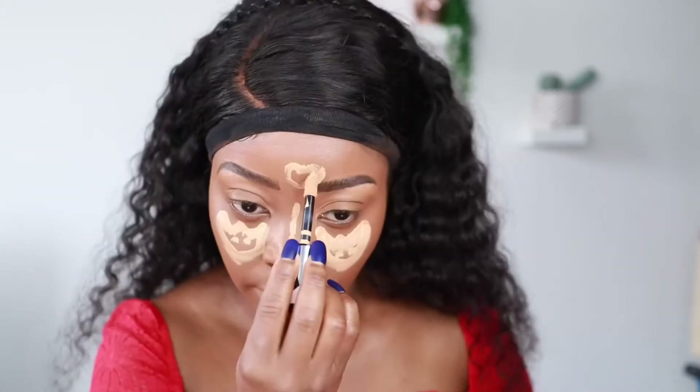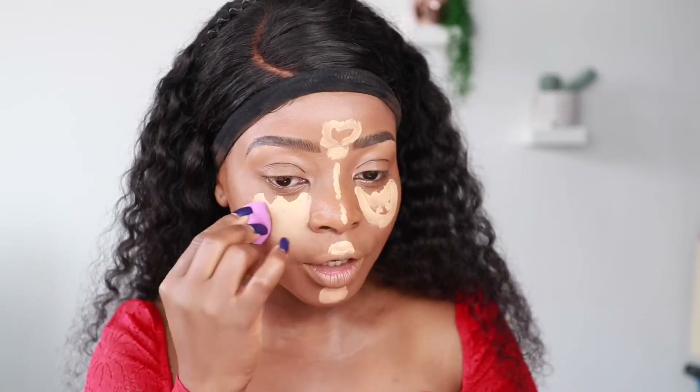I'm placing it in the usual spots where I highlight — under my eyes, down on my chin, and on the center of my nose. It feels really nice. It definitely looks like it's going to be full coverage. I tend to let the concealer sit for about 20 seconds, then I blend with the Real Techniques mini sponge — dampened.